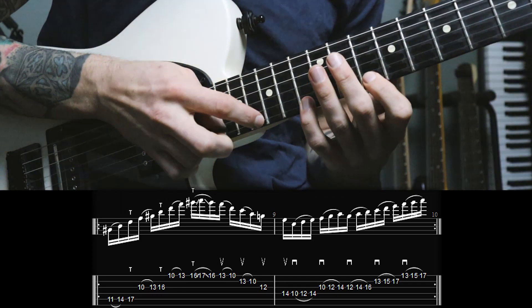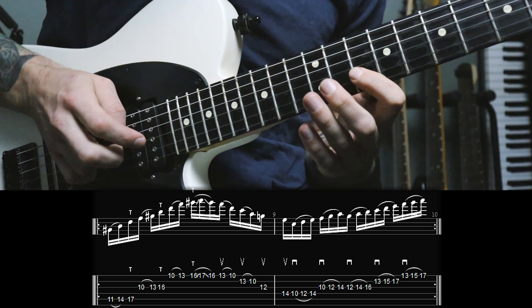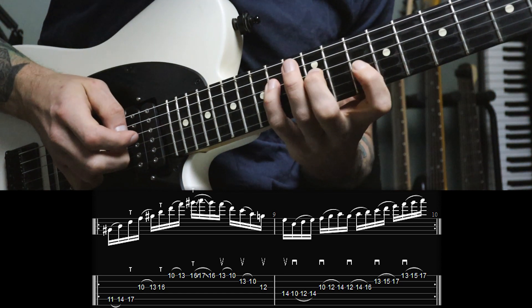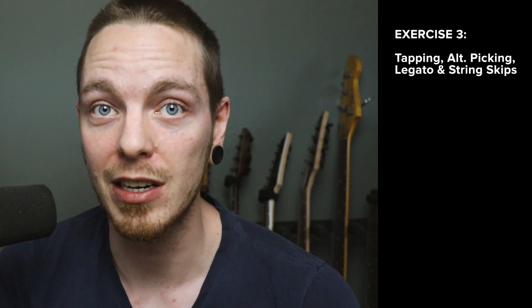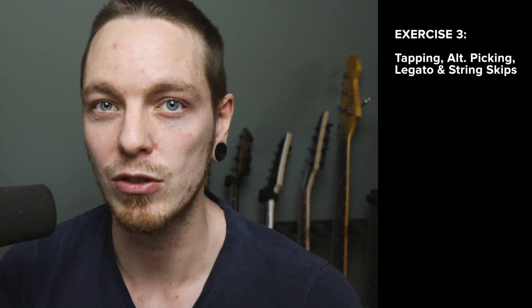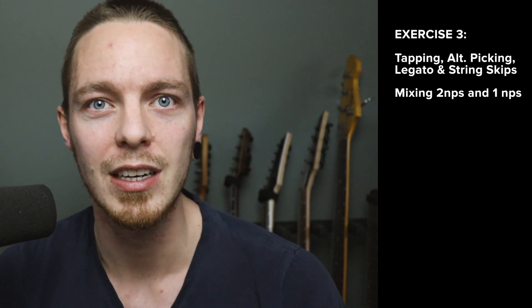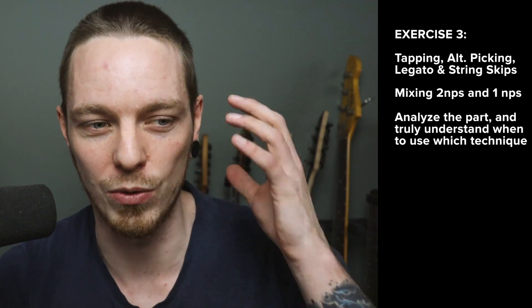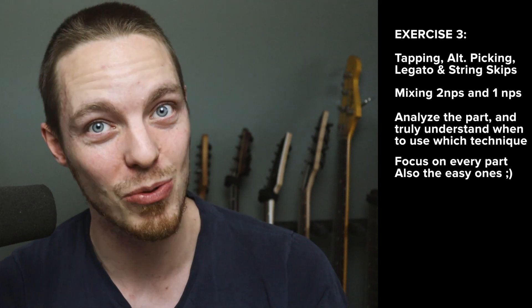So in example number three we start out with a three-note-per-string pattern using tapping and end with a little slide with the tapping finger as well. Then we have a descending line first with two notes per string and then two strings with one note per string, and then we go into an ascending legato pattern that uses the same three-note-per-string shape all the way to the end. This exercise steps up the difficulty by utilizing tapping and string skipping all in one, and in the middle we switch between having two notes per string and one note per string, which can be tough on the picking hand. Luckily at the end we catch a little break with the ascending legato run using the same shape.